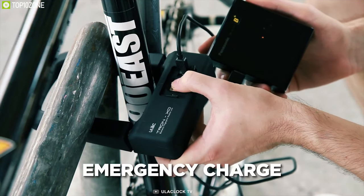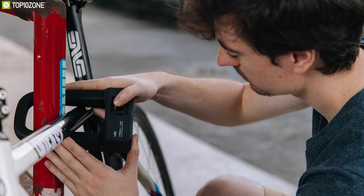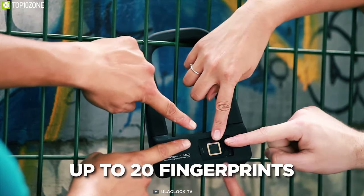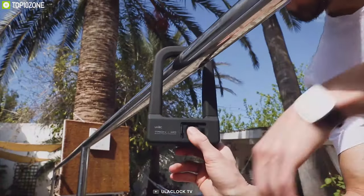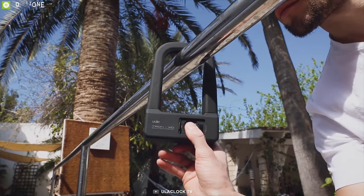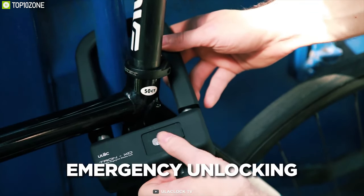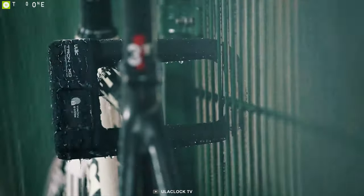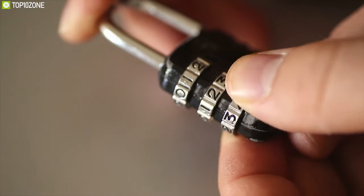You can quickly recharge it using the included USB cable, and it provides over 2,000 openings on a single charge. It can also store up to 20 different fingerprints to keep access safe and secure. From your bike to your scooter to just about anything, the Tron XD will give you total peace of mind. In the event of the battery dying, there is an emergency manual mode for unlocking. With the Tron XD, you will never have to worry about carrying keys or remembering codes again.